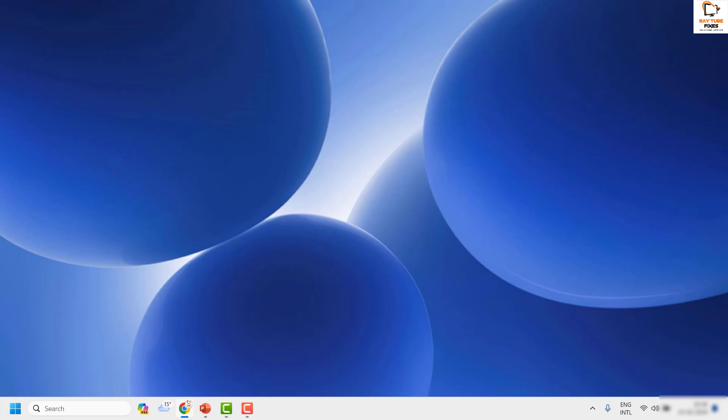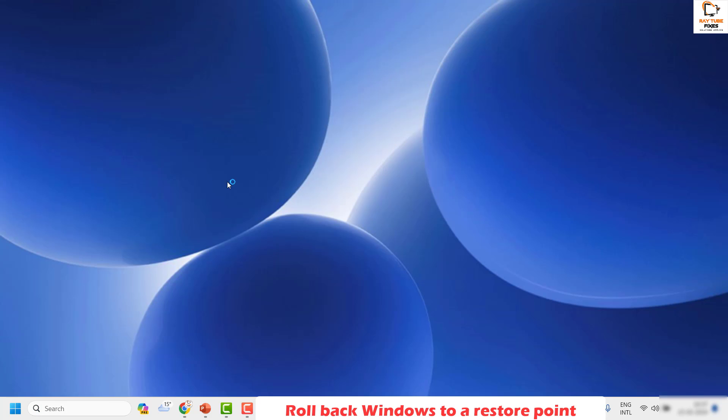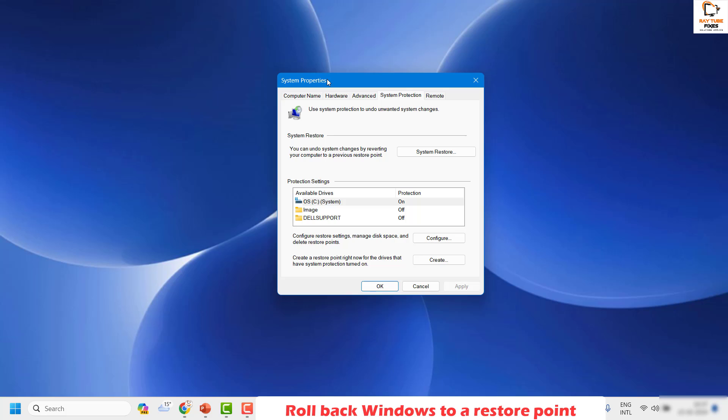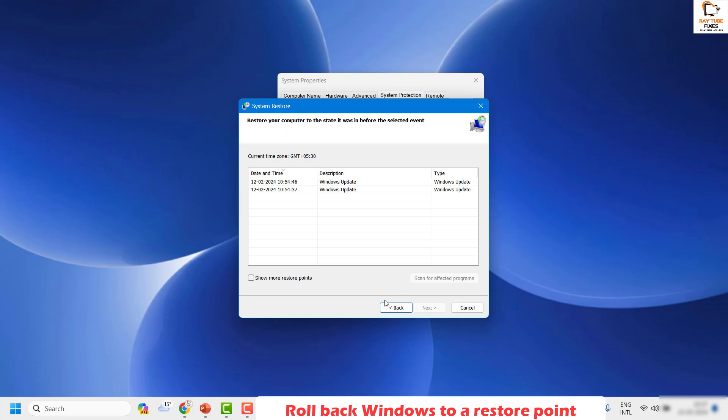If you're still facing a problem after all those steps, the next option is to roll back Windows to a restore point where it was working. In the search box, type 'restore' and click on Create Restore Point. In the System Properties window, click System Restore under System Protection, then click Next.